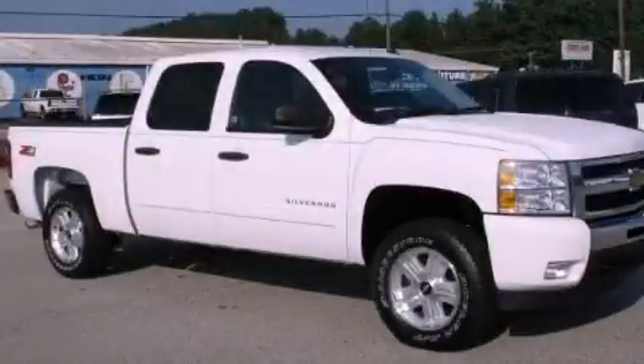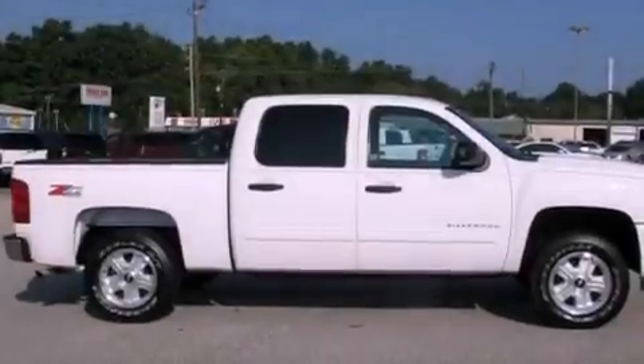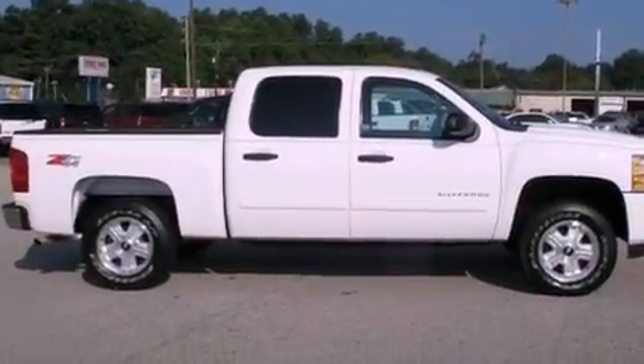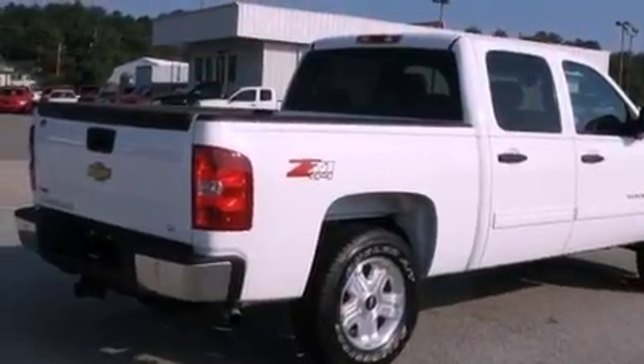This is a 2011 Chevrolet Silverado 1500 — strong, durable, and dependable. It has a 5.3-liter, eight-cylinder engine, a four-speed automatic transmission, and four-wheel drive.